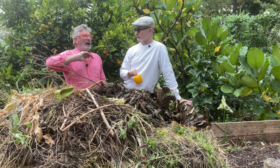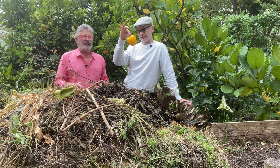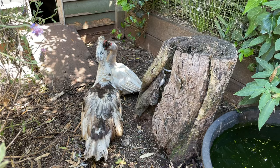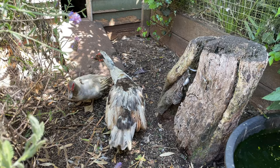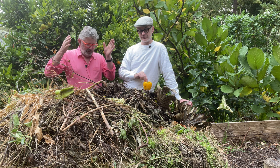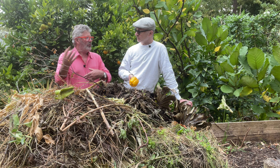I come home with all the scraps. Anything the chickens could deal with first goes into the chicken coop — so the chickens and ducks will eat the lettuce leaves and other things, and then they create compost of their own. Everything else goes into the compost heap: broken capsicums, spent garlic, you name it. I do that every evening, bringing all the stuff home from the supermarket — sometimes a surfeit of overripe bananas.